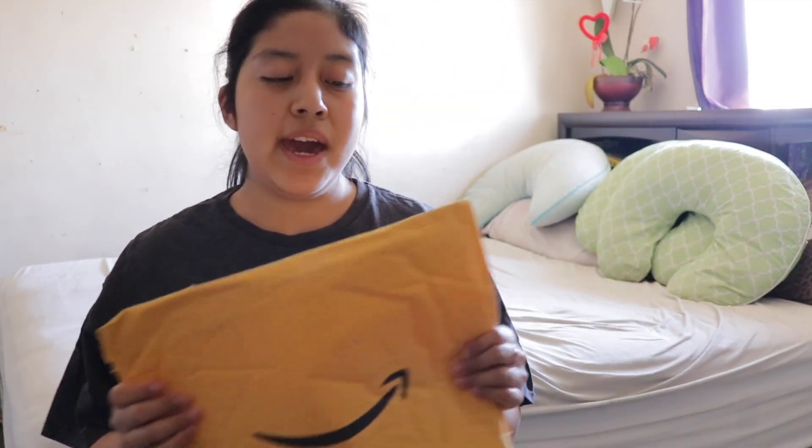Hi guys, welcome back to my channel! Today I have another very nice video — I will be unboxing this package and sharing what I got for free through this app called Very Dice. It's very easy and fun to play. All you have to do is watch videos, earn rolls, and win tickets. With the tickets you win from the rolls, you can claim free items through the app on the Amazon website.